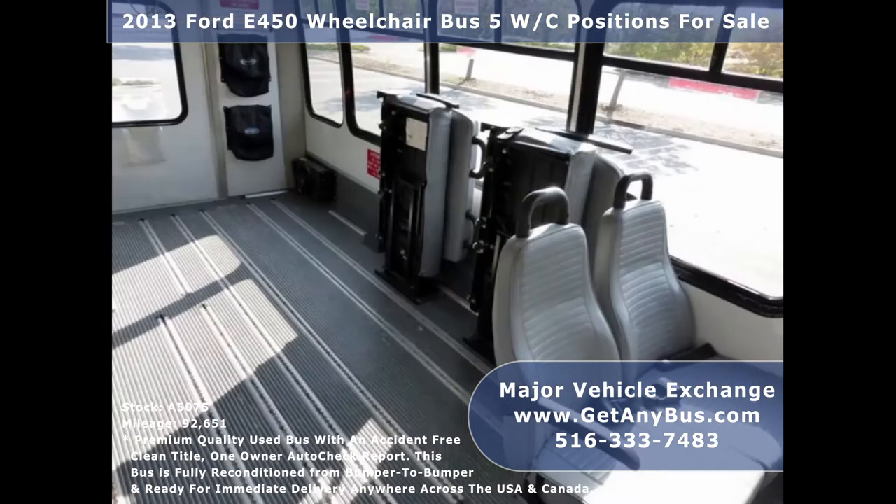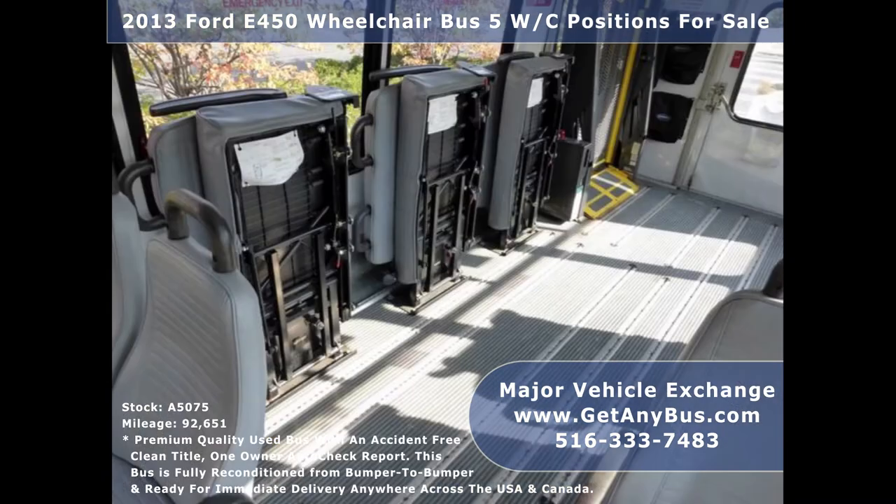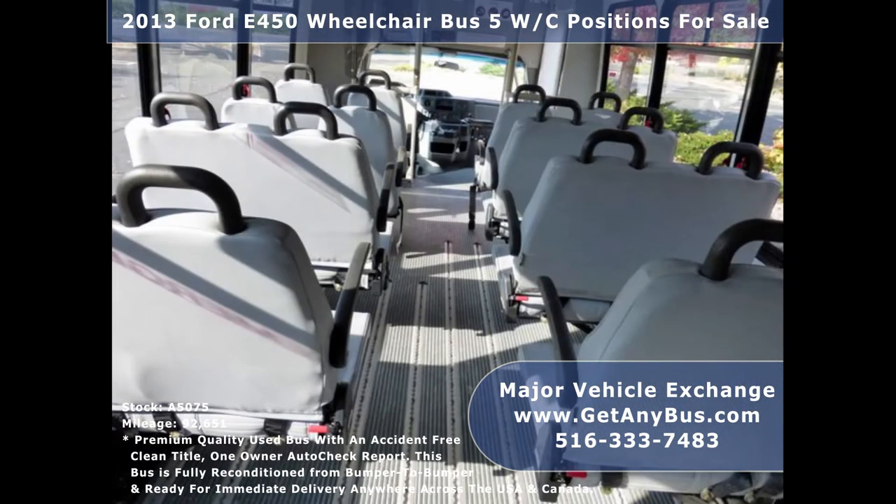Its seating arrangement is perfect as a transit shuttle or activity and outing vehicle for church groups, adult day care, senior centers, shuttle operators, teams, or associations.